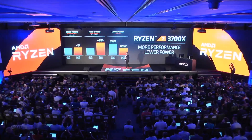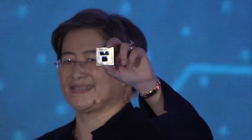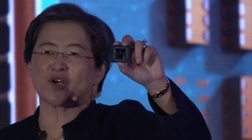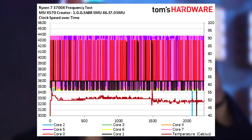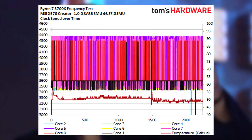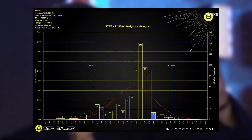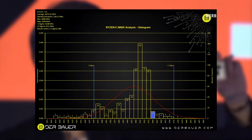They tested the new Agesa 1003ABBA on the 8-core 3700X and the 12-core 3900X. In their previous testing to see if those chips truly had an issue when boosting, Tom's Hardware concluded that both chips boosted really close to advertised speeds, although they never actually reached it. In their case it was only 25 MHz below advertised clocks, but as we saw with Derbauer's survey, some were as low as 250 MHz below.